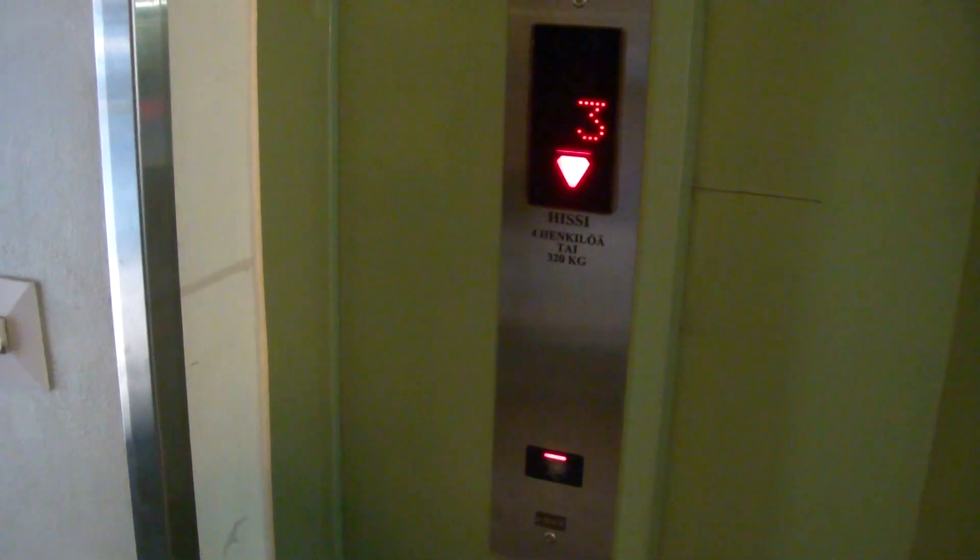2004. The capacity is 4 persons or 320 kg.